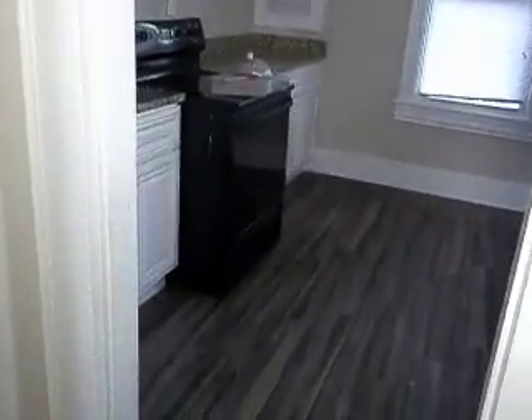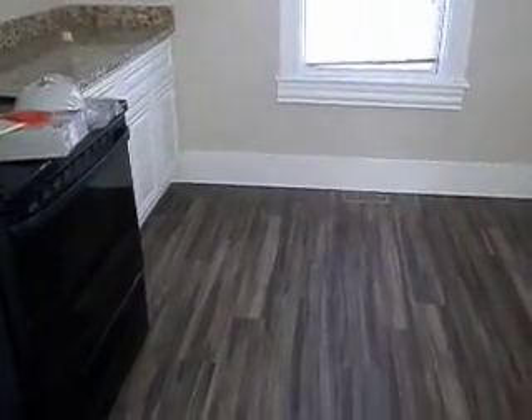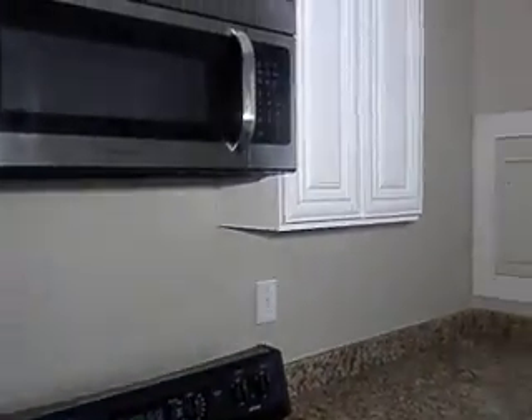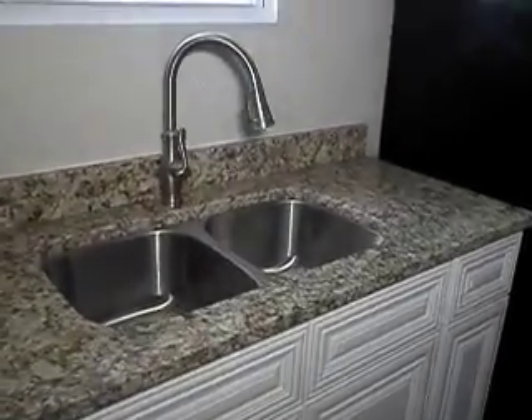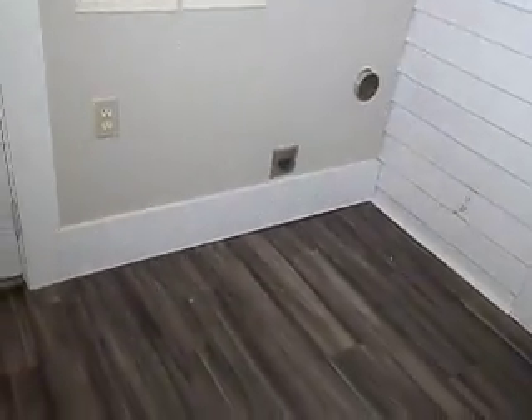Now as I go through, I'm going to start right here in the kitchen. The kitchen has been upgraded — granite tops, new cabinets. There's a stove, microwave, and it's a nice size kitchen. Dishwasher here. Very nice cabinets and windows. Here are your fixtures, your sink — all new. And here's the refrigerator. As I step out, washer and dryer connections right here.